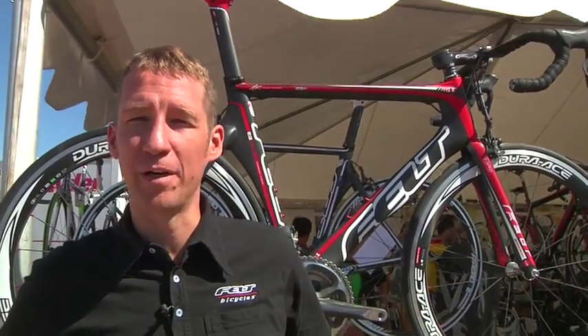Hi, I'm Dave Kasel, Road Brand Manager at Felt Bicycles. Today we're going to introduce the 2010 line of AR Road Series Bicycles.